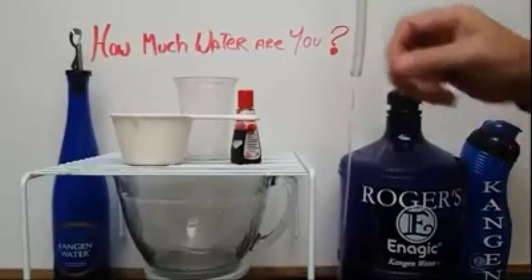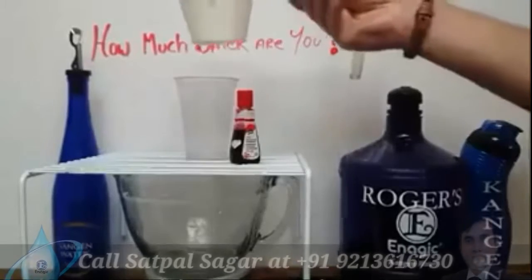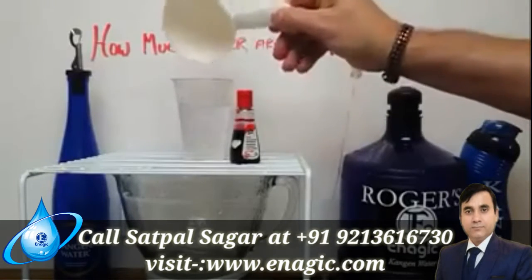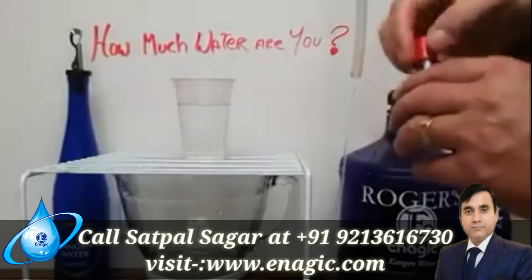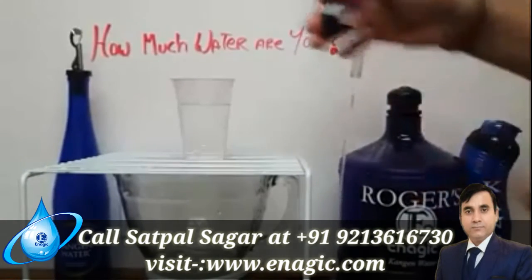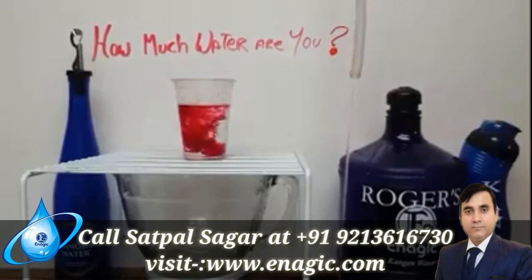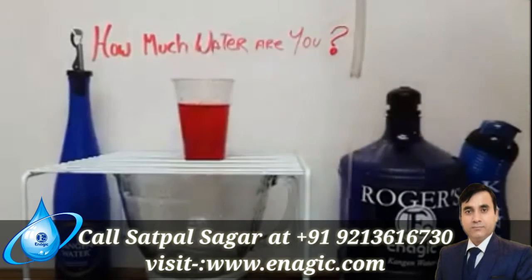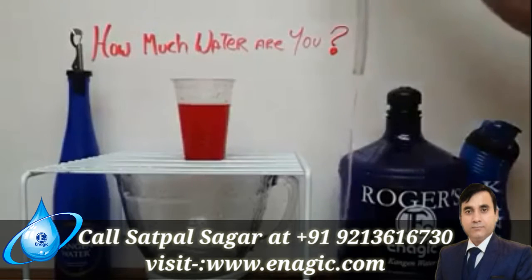I have another visualization for you guys here. I've put a cup of water into this plastic cup, and I'm going to add a bit of food coloring. I want this cup to represent our body — our body full of toxins and those kinds of things.